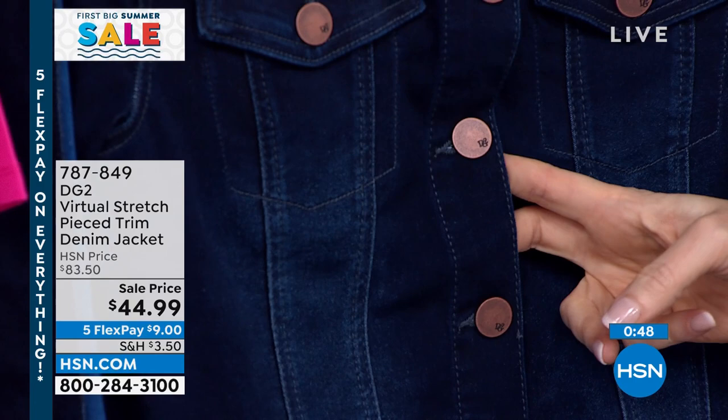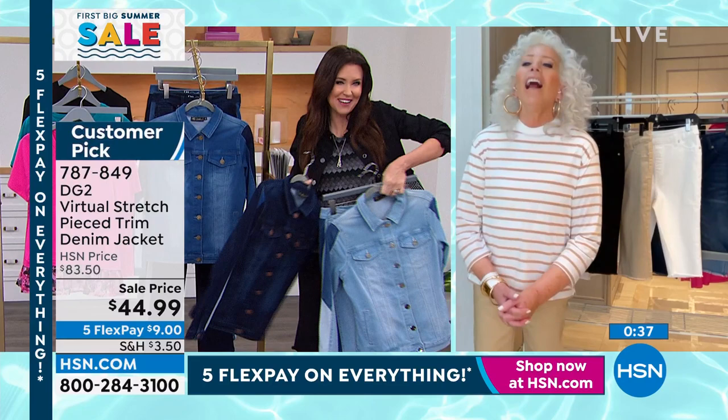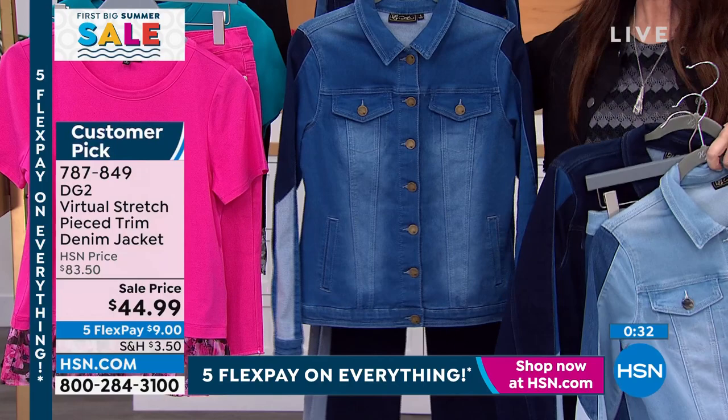They didn't have Virtual Stretch back then — so this is the only way you could improve on it. We've got this in extra small through 3X. We've been showing you the coordinating pant — the pant comes in sizes 0 through 16, and 16 through 24 women, and the pant is on clearance.